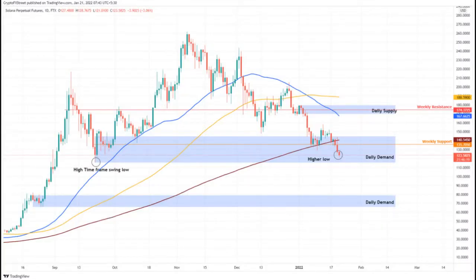Solana price experienced a crash on January 20th, slicing through two crucial barriers. However, Sol has not created a lower low from a high-time frame perspective, suggesting that buyers are preventing a further decline.